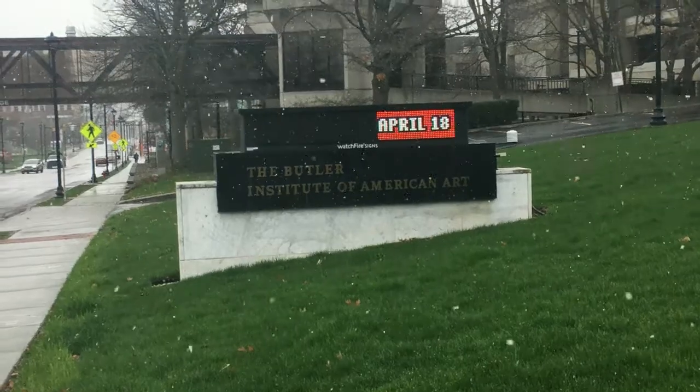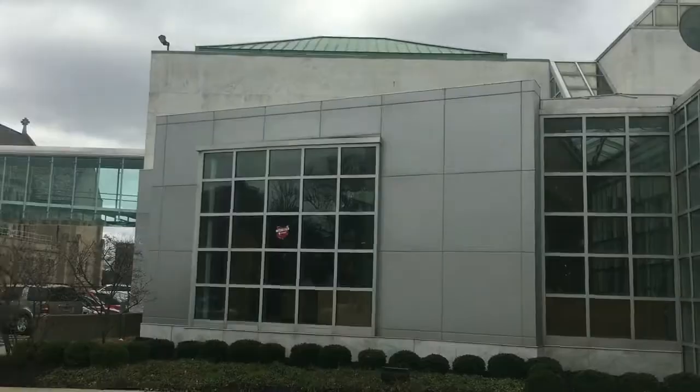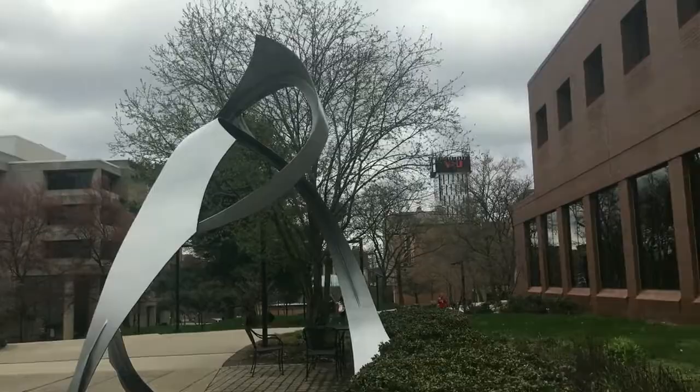Did you know there are art museums that display and educate on American art? The Butler Institute of American Art was the first museum of American art and is known nationally as America's Museum. The art museum is located on Youngstown State University's campus.